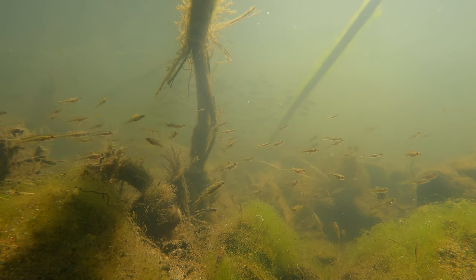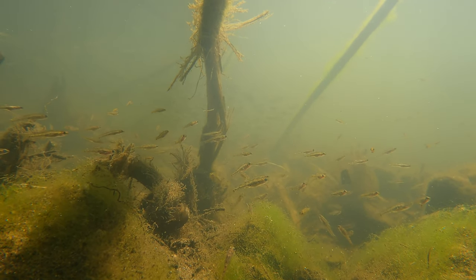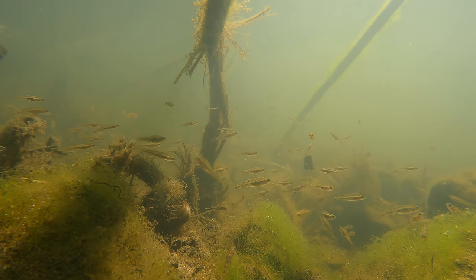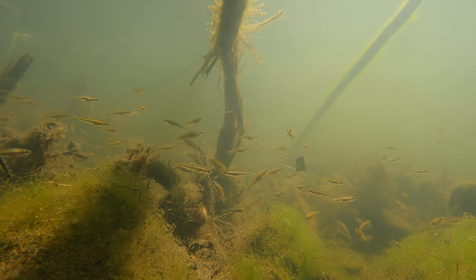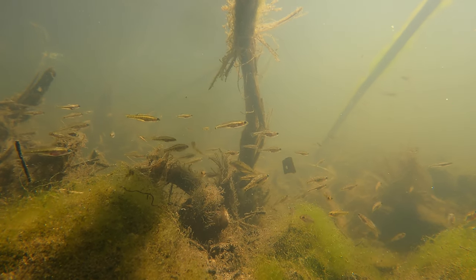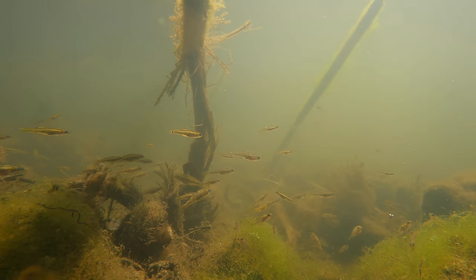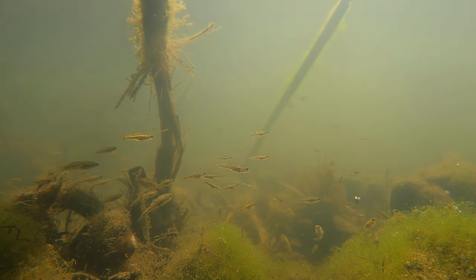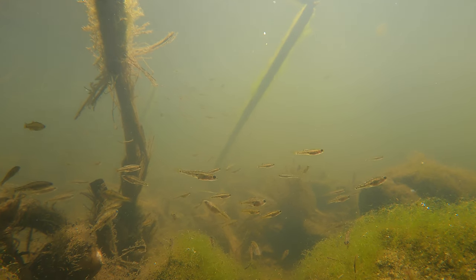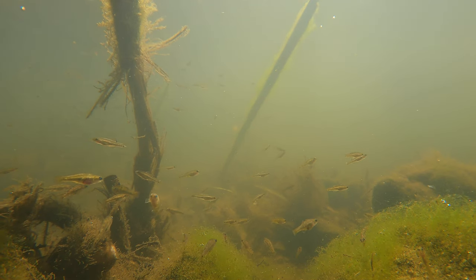The breeding season for Empire Gudgeons ranges from spring to autumn. The female lays her eggs in rows of about 3,000 eggs that stick to various surfaces like plants, logs, rocks, and sand. The male then fertilizes the eggs and guards them until they hatch, which takes about two weeks. After that the babies are swept downstream to the estuaries, where they grow up and then migrate back upstream when big enough. They are excellent at keeping mosquitoes under control and also like to eat small crustaceans, insects, and plant matter.